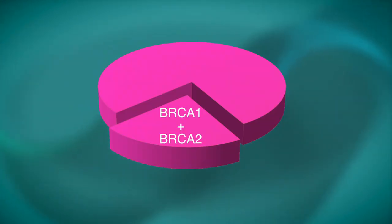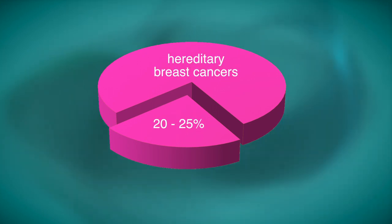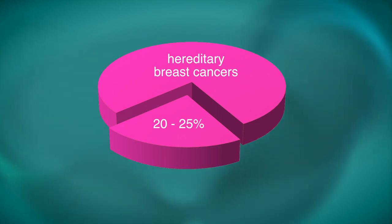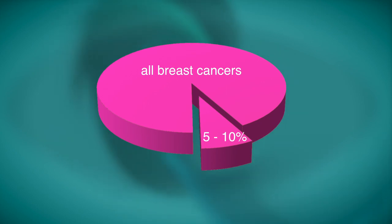Together, BRCA1 and BRCA2 mutations account for about 20-25% of hereditary breast cancers and about 5-10% of all breast cancers.